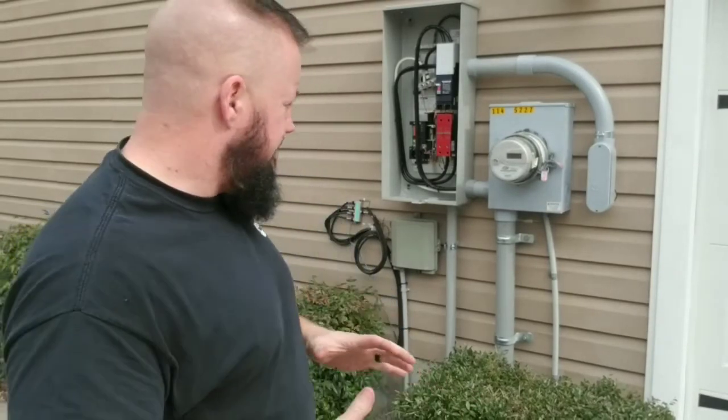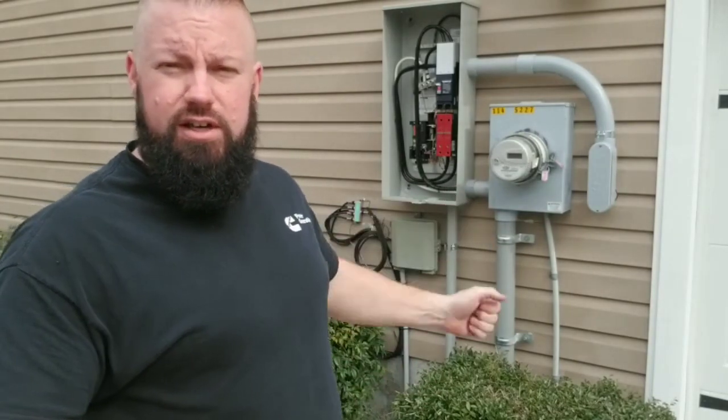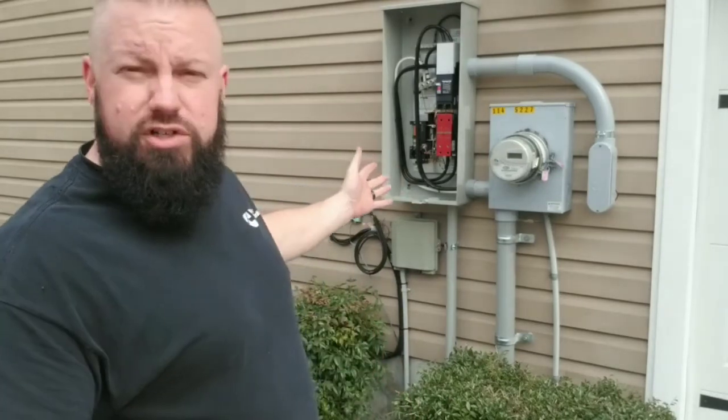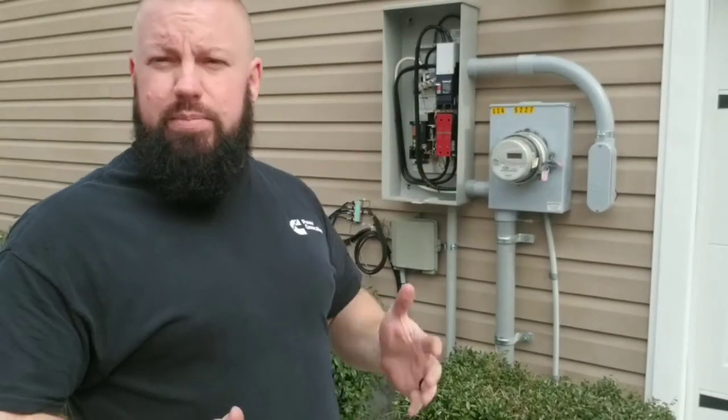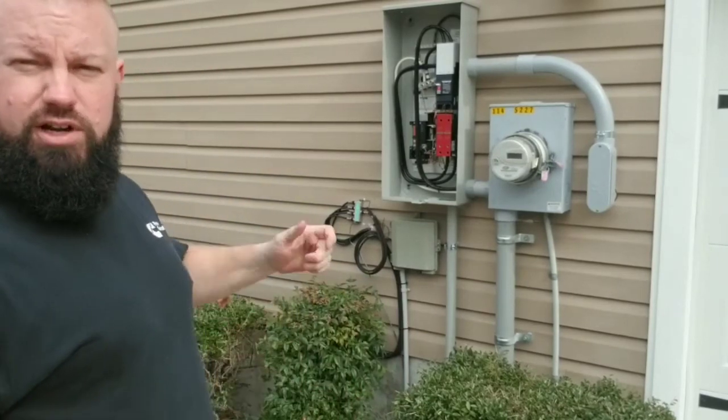We're about halfway through the day with this generator installation. We've already got the transfer switch wired in. The utility company has already been here to shut off the power for us to take care of that. We fixed a cracked fitting at the bottom of the meter box — got that all up and going, ready for the customer. Transfer switch is installed, power is back onto the panel inside. Now we just need to do the wiring between the generator and the transfer switch.